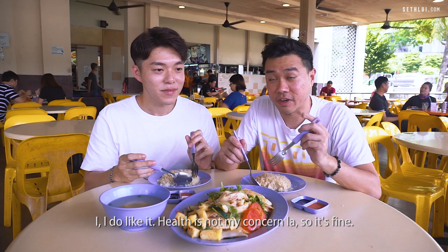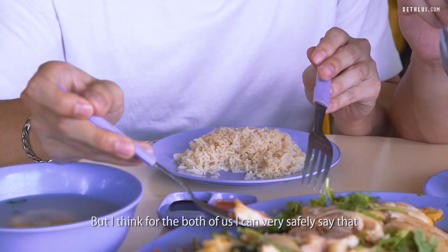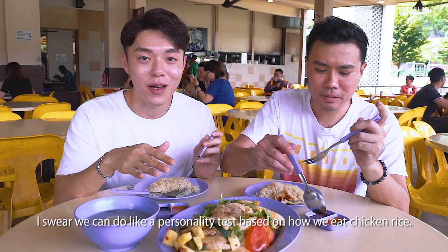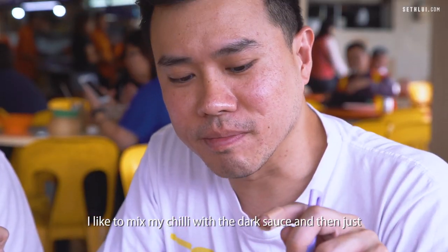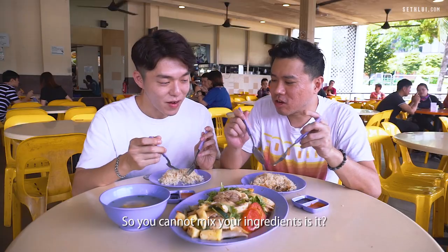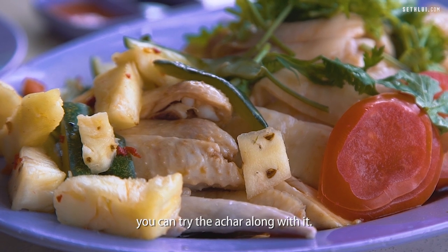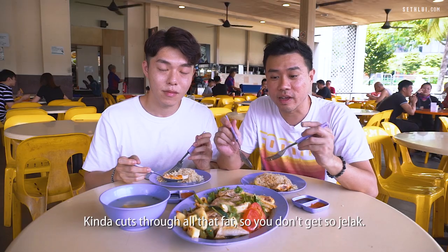Health is not my concern so it's fine. There are two factions for people who eat chicken rice — the gymers who always order chicken breast, but I think for both of us we're eating it for the taste. The congealed fat on the skin is done so perfectly I don't know how they actually do it. I like to mix my chilli with the dark sauce and then lather the entire thing on my chicken rice. The chilli packs a punch but it's not overwhelming. The achar along with it — the acidity just awakens your palate and cuts through all that fat so you don't get so jelak.